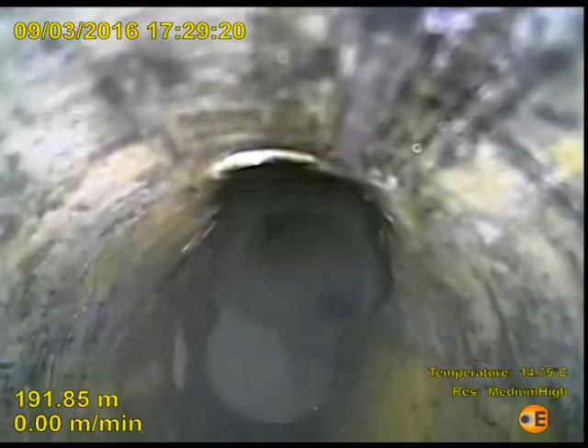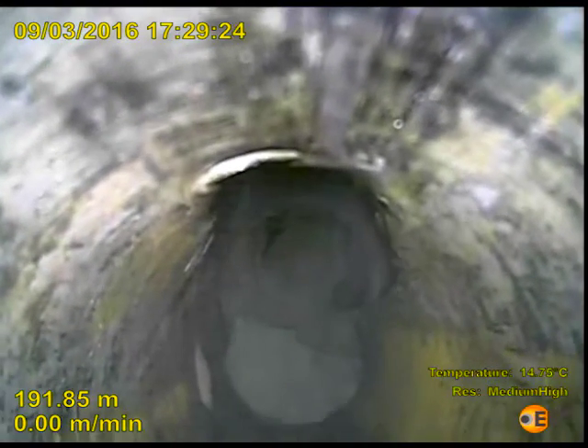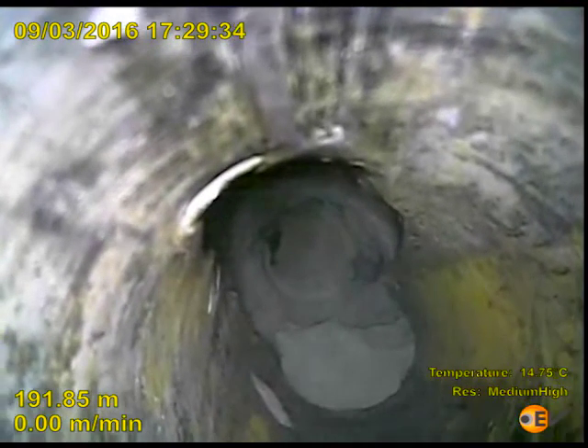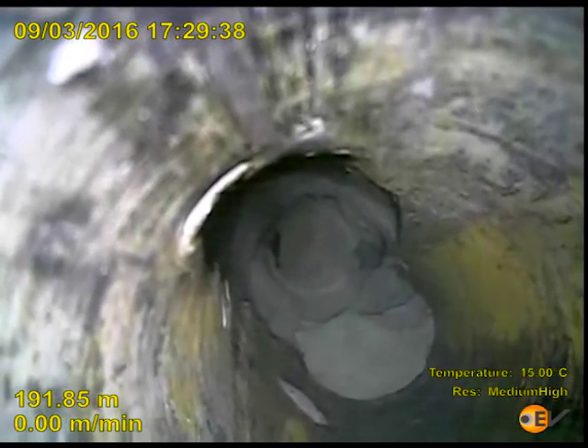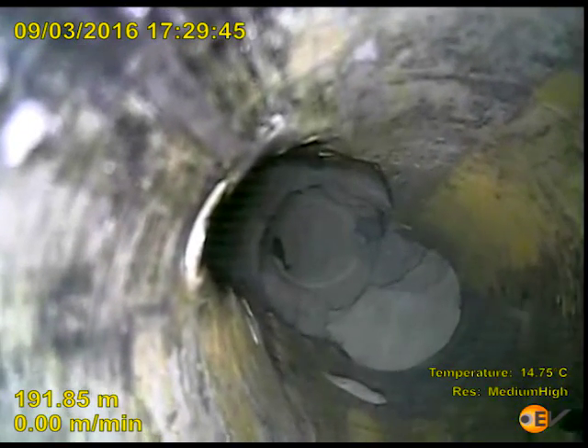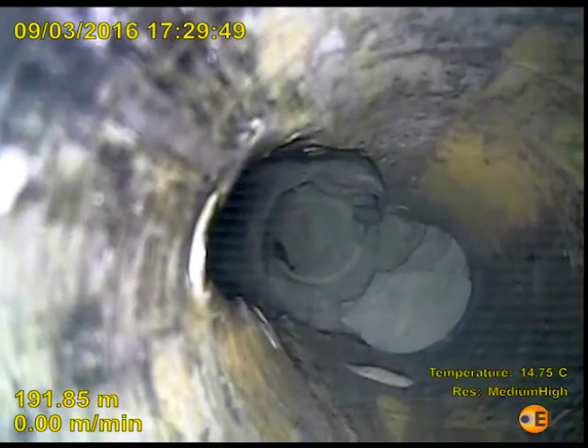causing an open hole sidetrack and a window to be milled into the annulus behind the production casing. EV's expert advice and video allowed the customer to take remedial action, steering back to conclude the abandonment operation without further delays or guesswork.